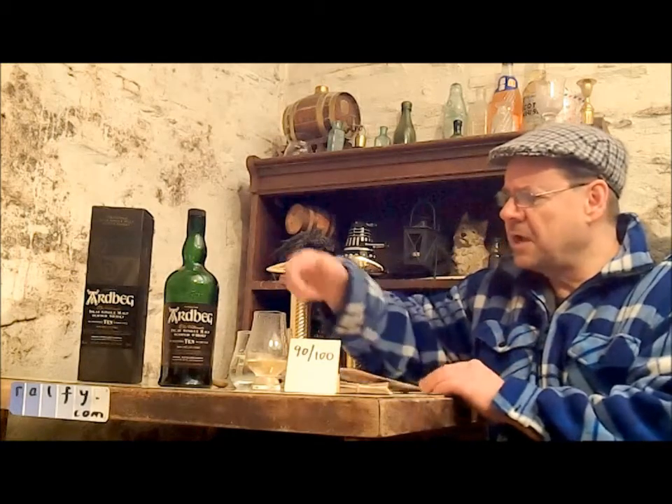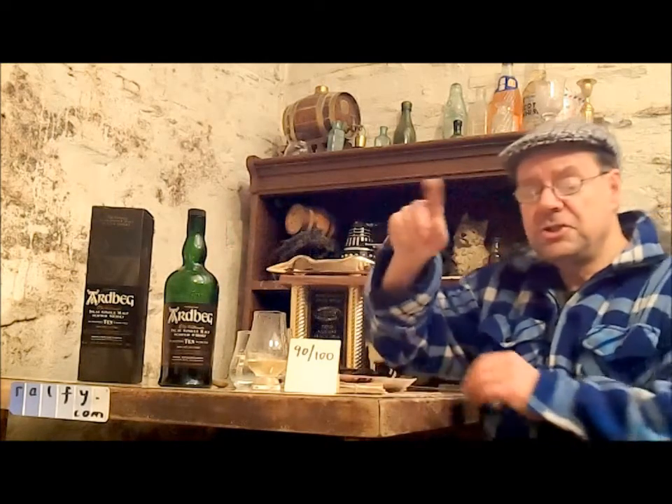There we go. 90 out of 100. It's a malt mark. Ardbeg 10-year-old. Do you know what, malt mates?